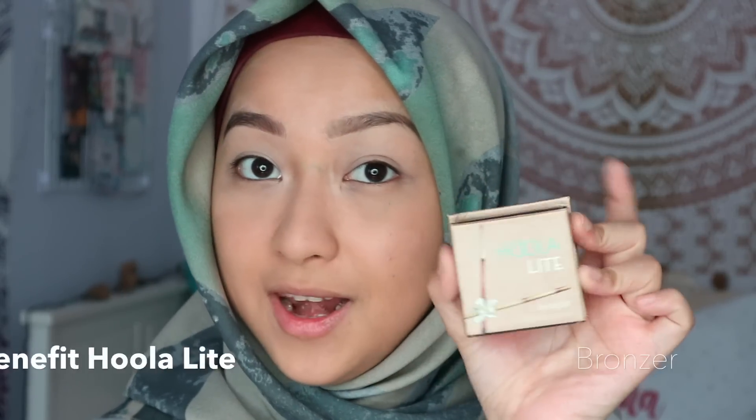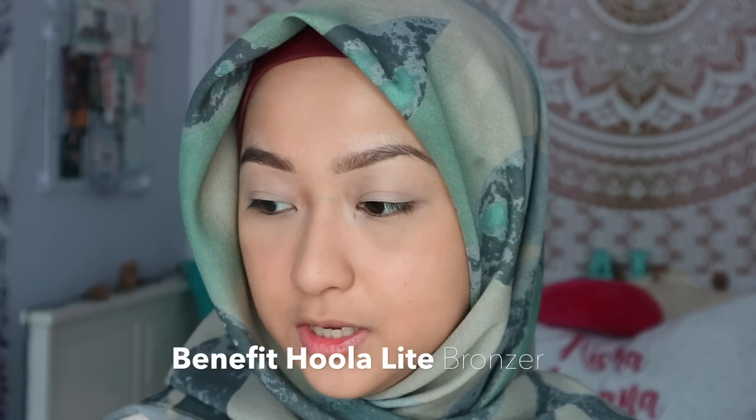The brows are done. Now for the eyes, I'm gonna take the Boing concealer that I used before, put it on my hand — this is gonna be a base for my eye. I just want to cancel out all the veins on my eyelid. Now that I have that base, I usually just use a bronzer on my eyelids, so today I'll be using the Hoola Light from Benefit.